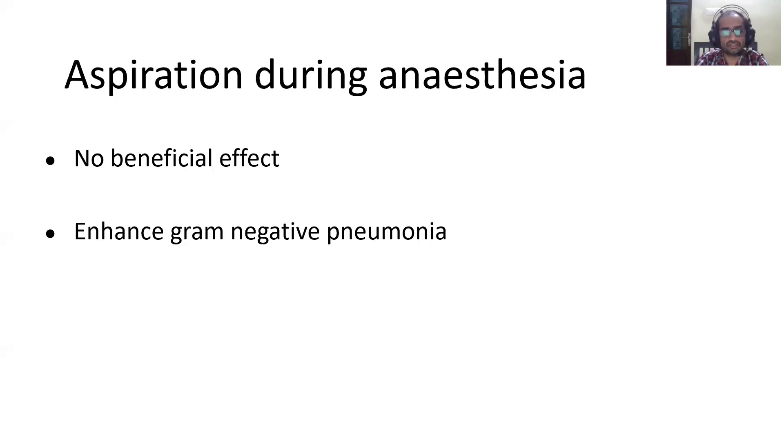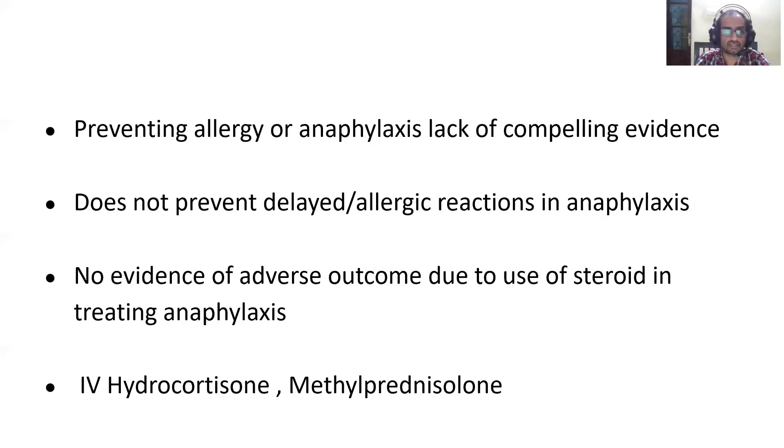In patients who aspirate under anesthesia, steroids are actually not beneficial — there is increased gram-negative pneumonia in patients treated with steroids for aspiration, so it is not recommended. For preventing allergy or anaphylaxis, steroids have no proven role and do not prevent delayed reactions either. However, since there is no severe adverse outcome from using steroids in allergy treatment, clinicians continue to use them; IV hydrocortisone or methylprednisolone can be used, with IV hydrocortisone preferred as it acts faster within two hours.